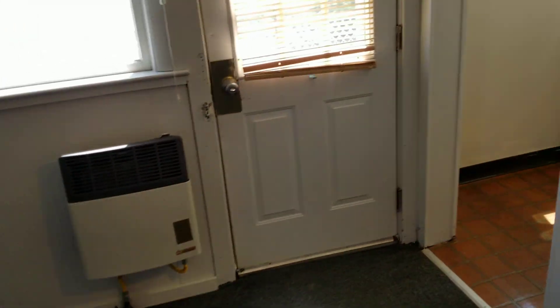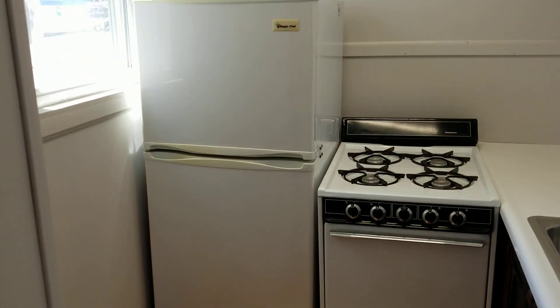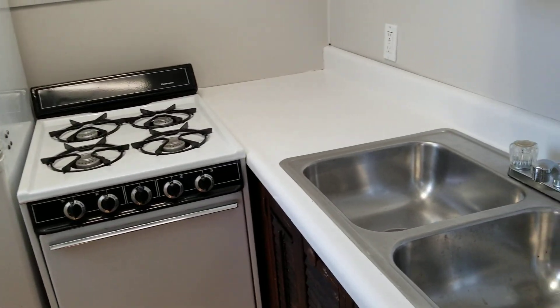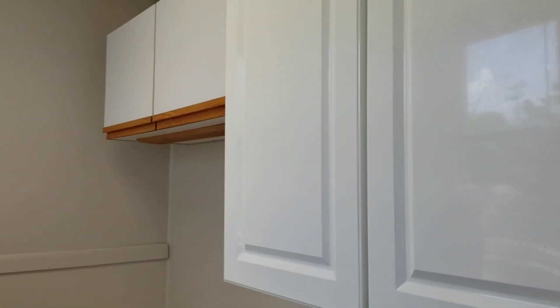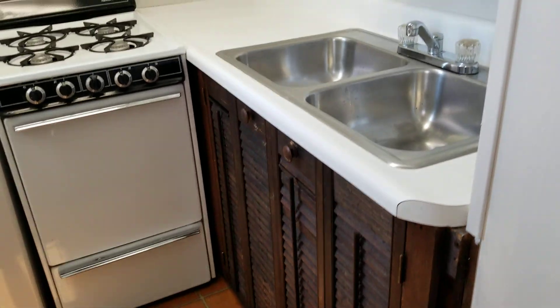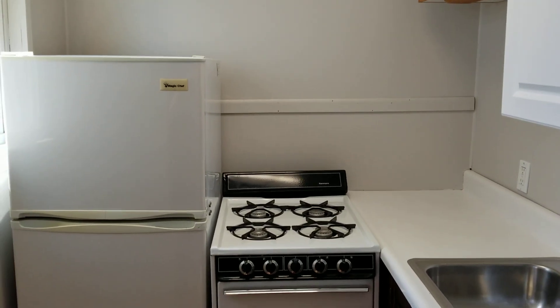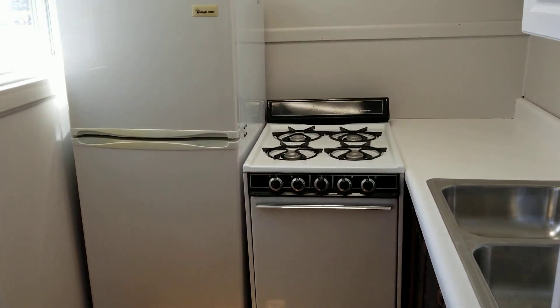Last but not least, the kitchen area is right around the corner. You have a small refrigerator as well as a small four-burner gas stove and a double bin stainless steel sink. You also have newer cabinets up above and additional cabinets below for storage. I'd also like to mention that you have access to laundry on site — it's a coin-operated laundry available in the basement, as well as a little bit of extra storage space available there as well.